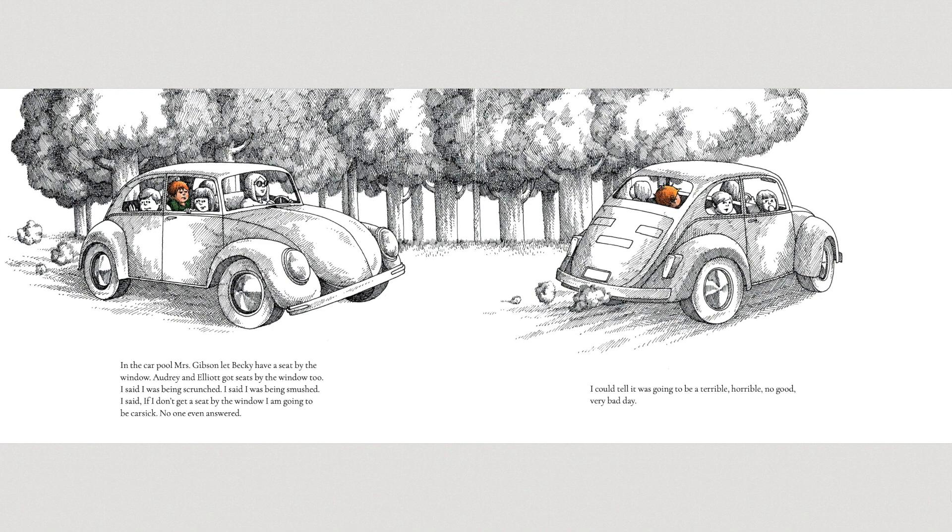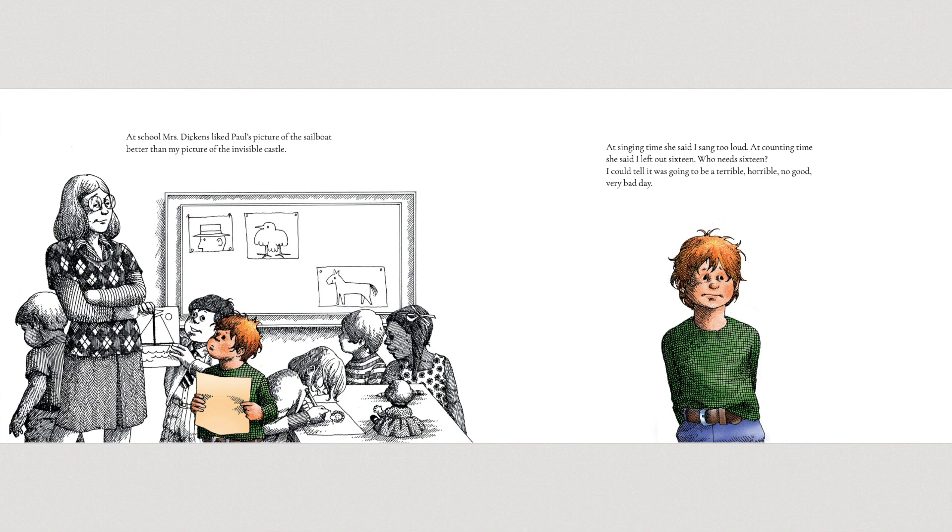In the carpool, Mrs. Gibson let Becky have a seat by the window. Audrey and Elliot got seats by the window too. I said I was being scrunched. I said I was being smushed. I said if I don't get a seat by the window, I am going to be carsick. No one even answered. I could tell it was going to be a terrible, horrible, no good, very bad day. At school, Mrs. Dickens liked Paul's picture of the sailboat better than my picture of the invisible castle. At singing, she said I sang too loud. At counting time, she said I left out 16. Who needs 16?